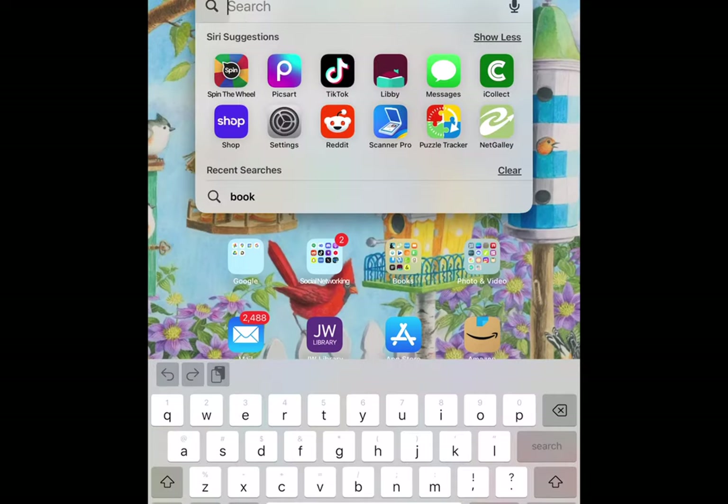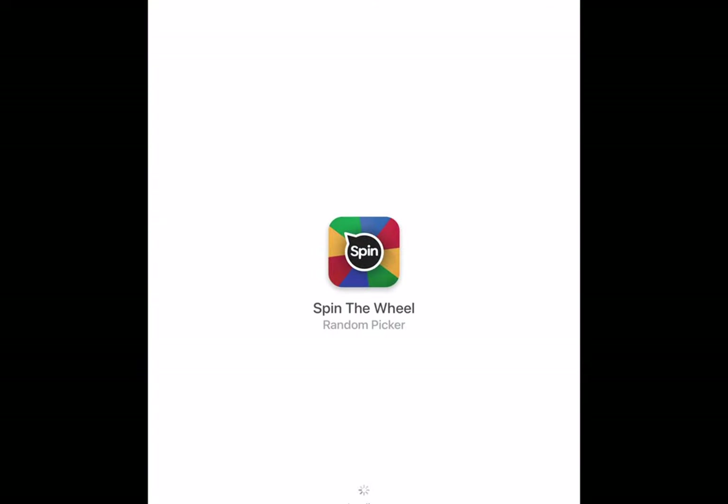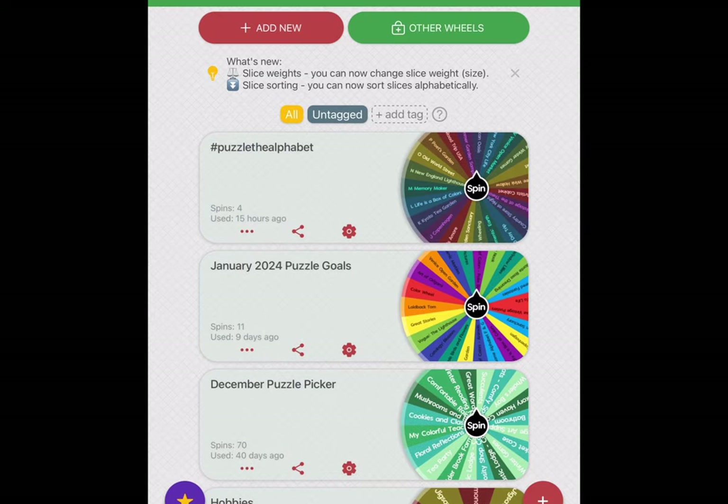Hi, and welcome back to my channel. My name is Robin, the Bibliophile Puzzler. I'm currently working on Print Store at Night, a Machezo Puzzle, but I am doing that on the tray, so I thought I would see what's next and I can work on my puzzle table.